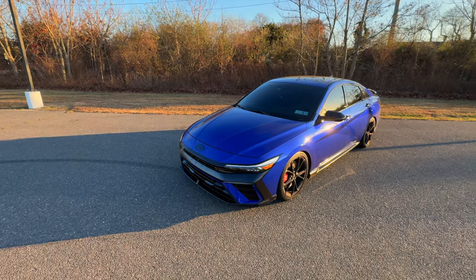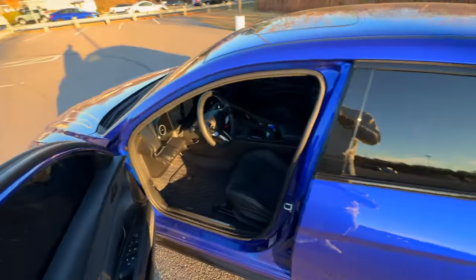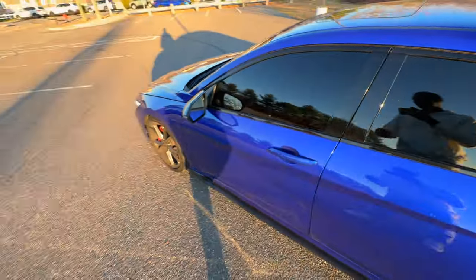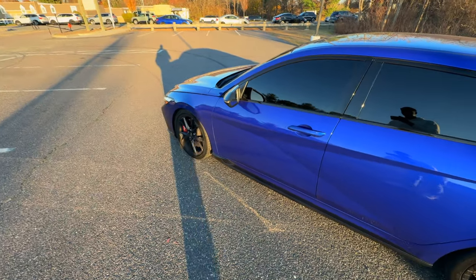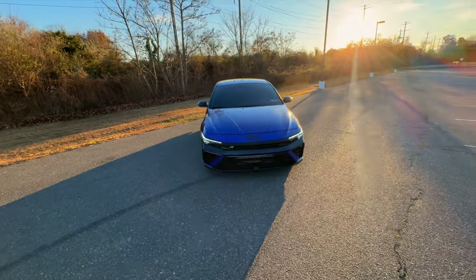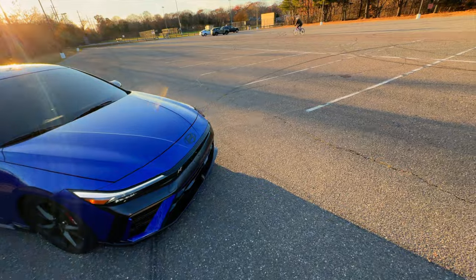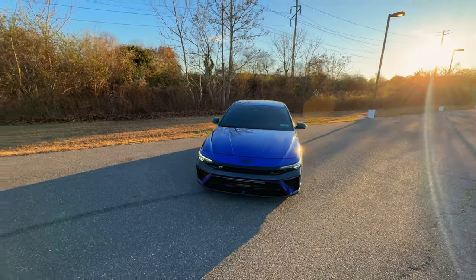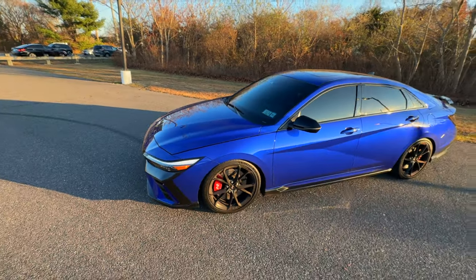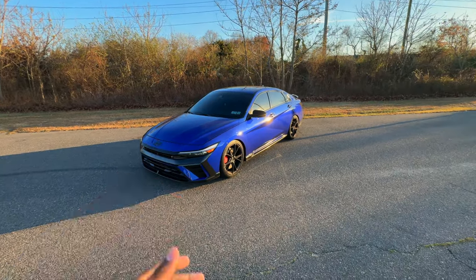My next issue is the wheel hops. This car's wheel hop is insane — it can't catch a grip for nothing. I know it's front-wheel drive, but there is no reason for the car to sound like it's about to break apart every time you try to launch it or step on it. If y'all have driven this car, you know it's crazy. Me having springs on the car helps reduce it a little bit, but it's still there.